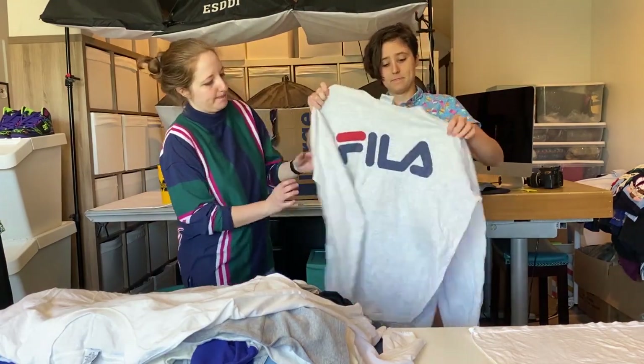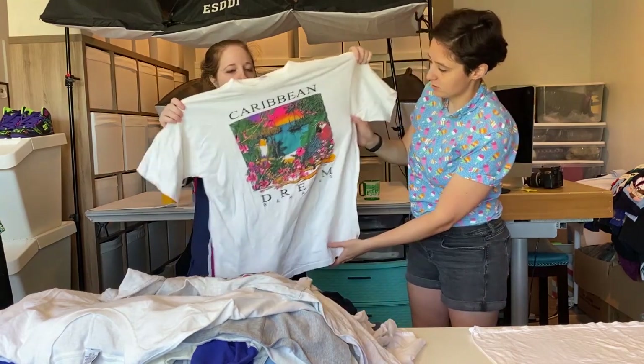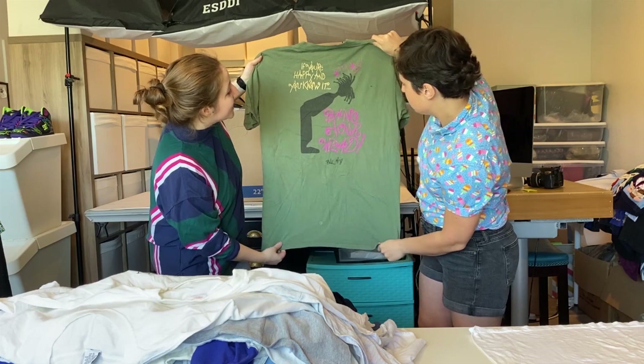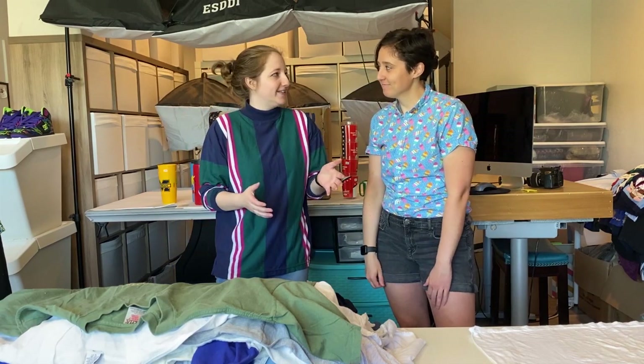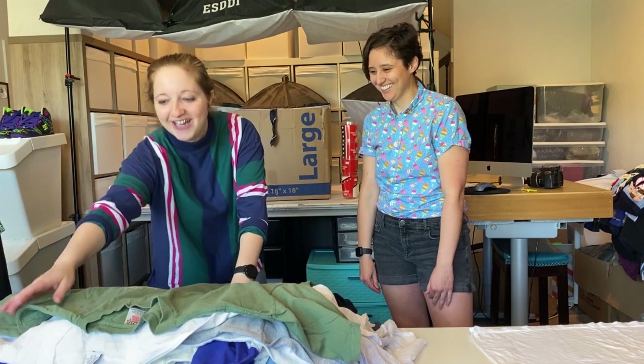Vintage Fila! This is a single stitch Fila. This is just a great graphic with some cool neon birds on it. Audio Adrenaline? This is an Audio Adrenaline t-shirt! Oh my god, I love this. You don't really see a lot of vintage Christian band tees, so I'm genuinely excited about this. It's a really great graphic.